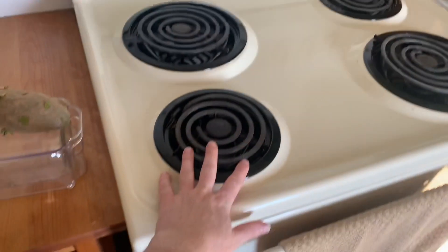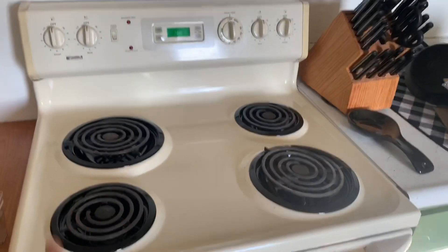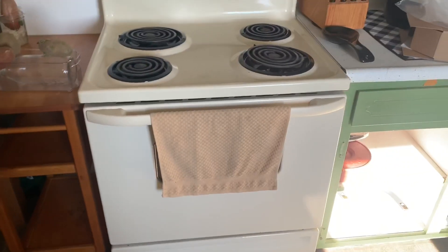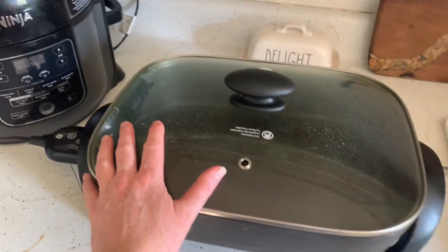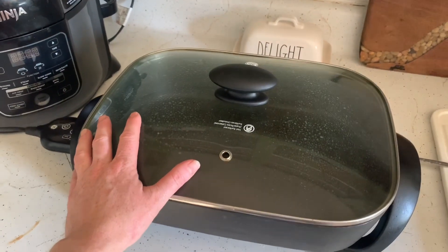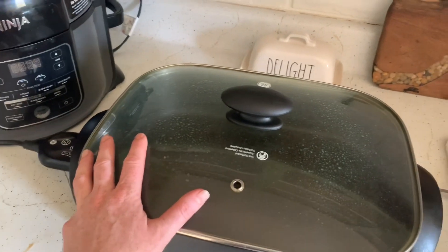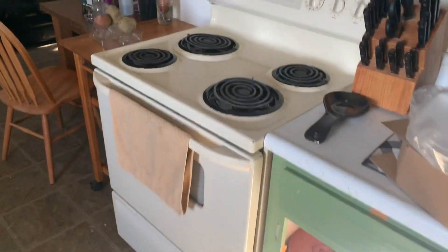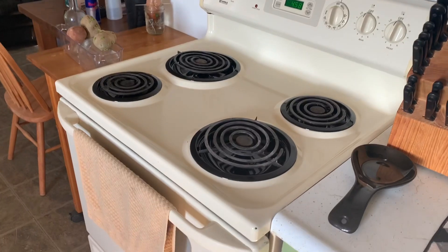My drip pans for the stove top came in today, so that is officially set. Now I can use my stove top or my oven and I am no longer relegated to cooking only in my electric skillet — which has come in very handy and been easier to work with than I maybe expected, but I don't have to only use that now. Sometimes it's the little things, you know?